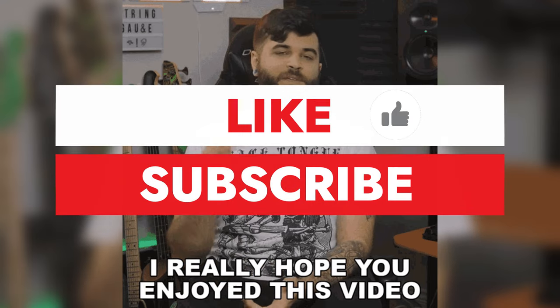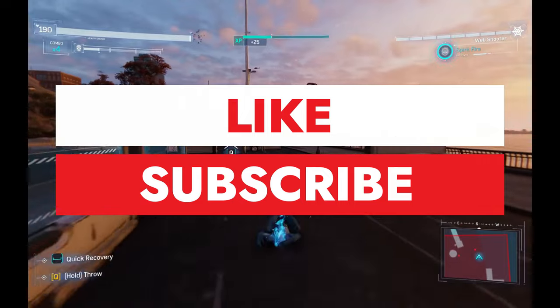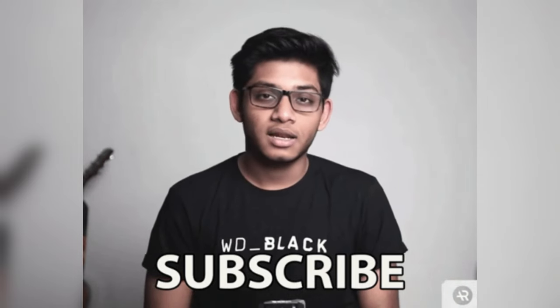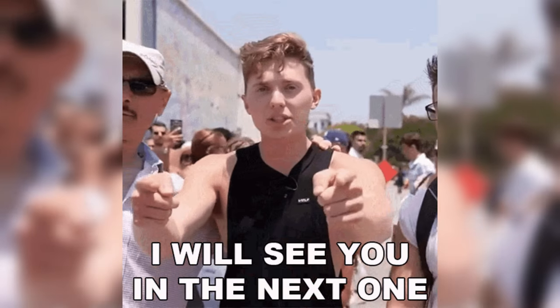If you enjoyed this video, don't forget to hit that like button, drop a comment down below letting us know your thoughts, and of course, subscribe to our channel for more awesome content like this. See you in the next one!